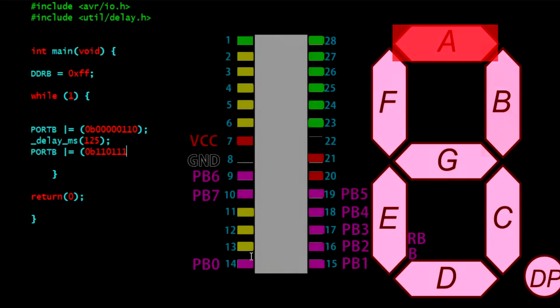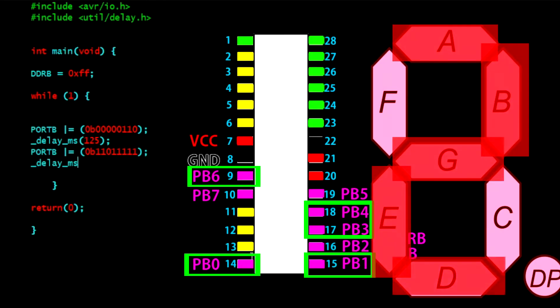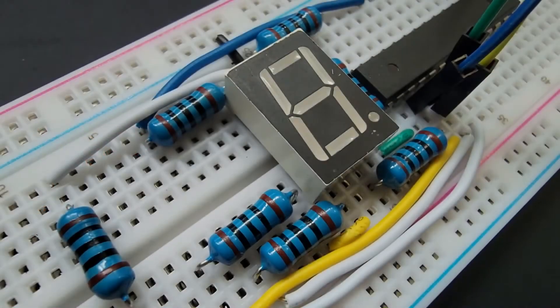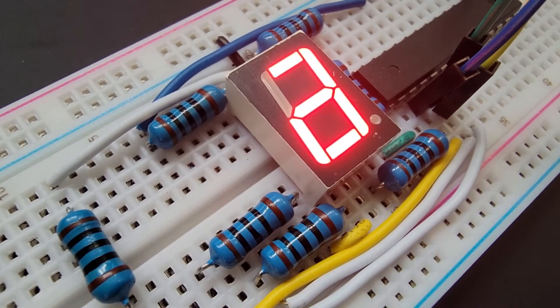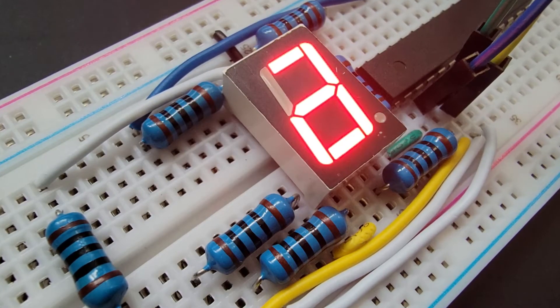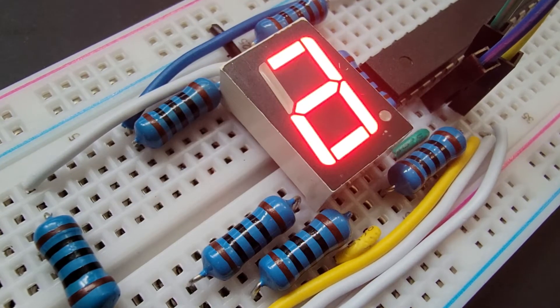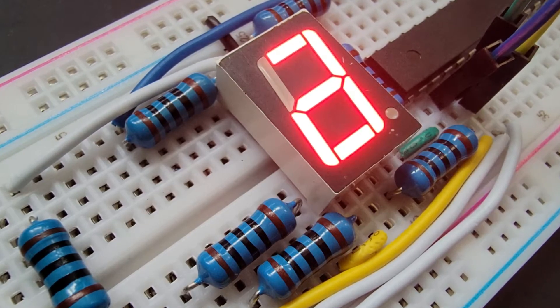After this delay, we want to display a number 2. Referring to our pin diagram, we can do this by turning on pins PB0, 1, 3, 4, and 6. Let's make clean, make all, and flash the code to the chip again. What happened? We turned on the segments for our 1, delayed for 1 second, and turned on the segments for our 2, delayed for another second, and it should display a 1 again, right? The problem is we never turned off the segments we no longer needed each time we changed numbers. We need to turn off all the segments on the display after our 1 second delay in order to have a clean slate.